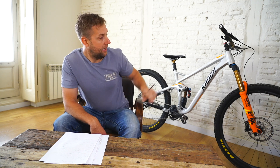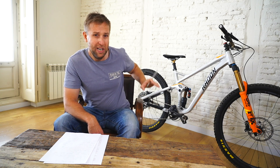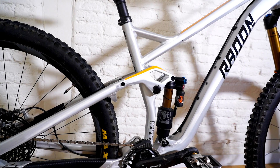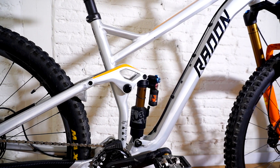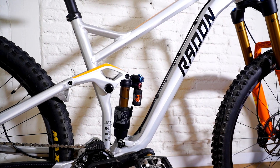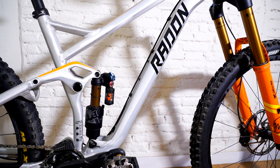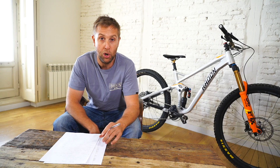At 3,800 euros, you're getting a top spec bike — the 10.0 sold out within about two months. Apart from the frame being aluminium, you're getting Fox factory front and back, Newman wheels, SRAM carbon cranks, and an XO drivetrain. It's an amazing build — dollar for dollar, I think it's the best value on the market at the moment. I give the Radon Swoop value for money a 10 out of 10.